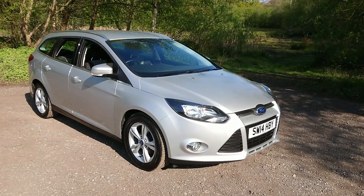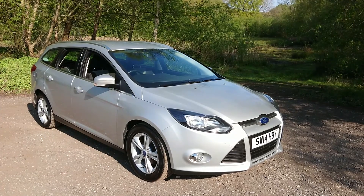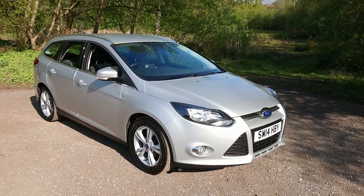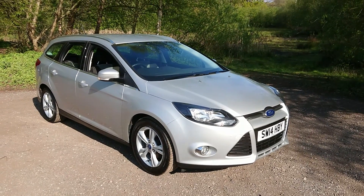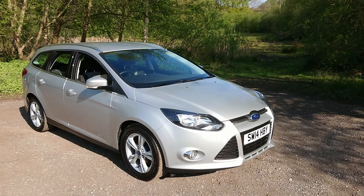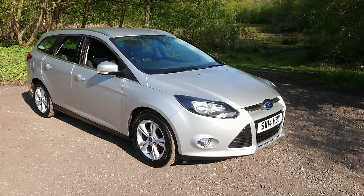Welcome to Mouselope Car Centre. I'm pleased to offer this 2014 Ford Focus ZTEC Estate, 1 litre turbo petrol in metallic silver. It comes with a full service history and has covered 80,000 miles since new. Features include Bluetooth connectivity and DAB radio.